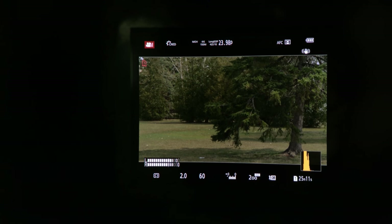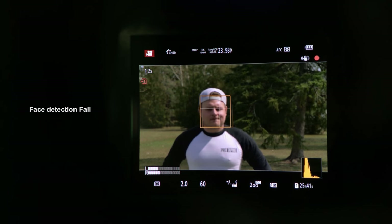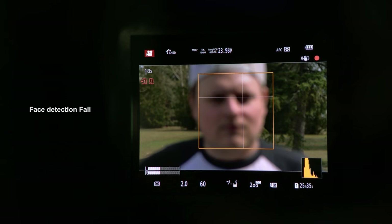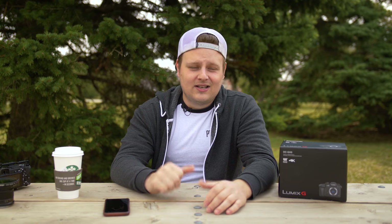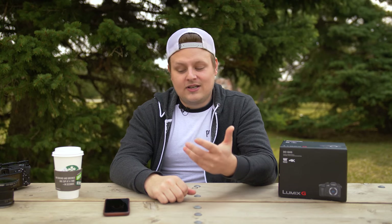I don't like the autofocus system. It would have been nice if they had an updated phase detection system like every other camera out there. If you need autofocus in video, Sony has it nailed, Canon definitely has it nailed with dual pixel autofocus, and the X-T2 is actually pretty decent now since the new firmware. If you need autofocus in video, don't look at the GH5. I'm not even going to waste my time telling you to try different settings because it's just not good enough — especially if you're using it on a gimbal or you're a YouTuber who vlogs. Right now Sony is your best option.